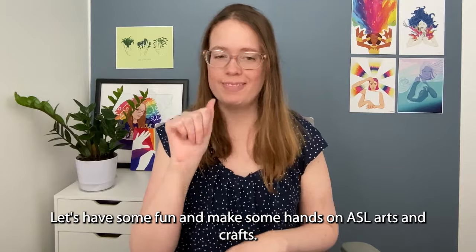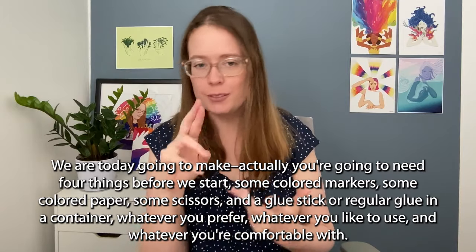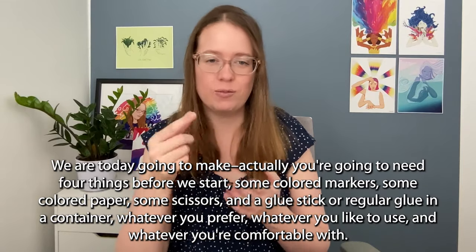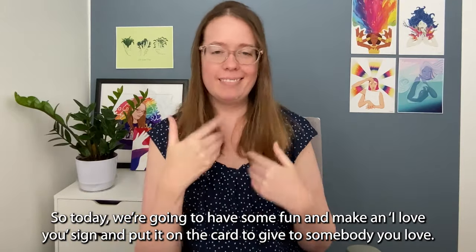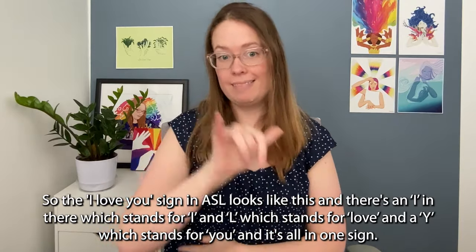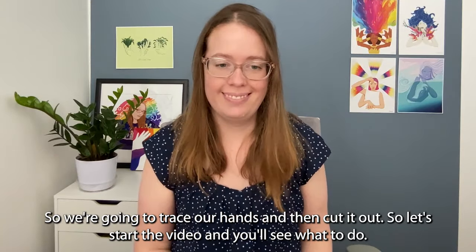Let's have some fun and make some hands-on ASL arts and crafts. Today you are going to need four things before we start: some colored markers, some colored paper, some scissors, and a glue stick or regular glue — whatever you prefer and are comfortable with. We're going to make an I love you sign and put it on a card to give to someone you love. The I love you sign in ASL looks like this — there's an I in there which stands for I, an L which stands for love, and a Y which stands for you, all combined in one sign. So we're going to trace our hands and then cut it out.